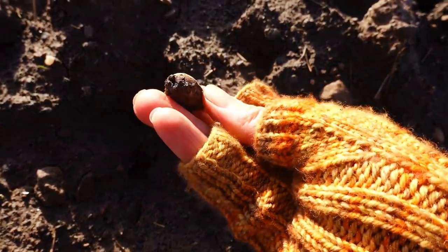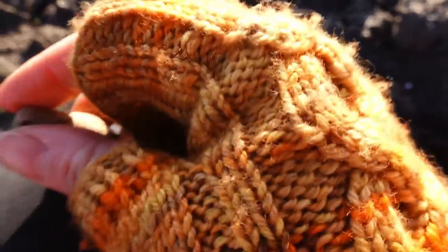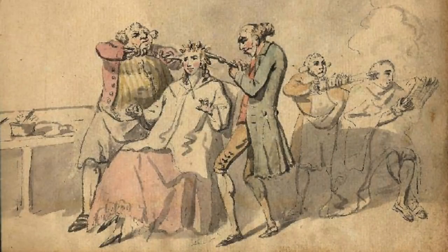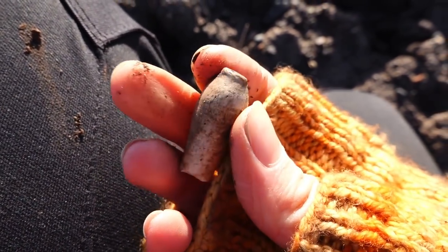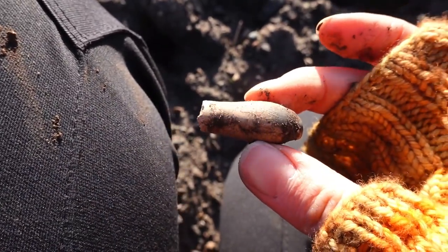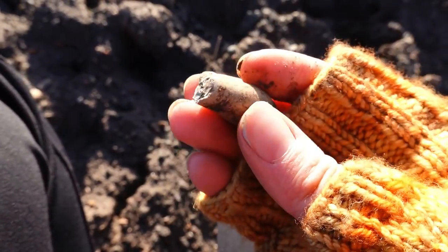Oh, this is something different — look. It's a wig curler. It's the end of a wig curler, well half a wig curler. See if it has anything on the bottom. Might have something on the bottom, that would be really cool. But yeah, that's a pretty chunky one. I'd absolutely love to find a whole wig curler — that's on my bucket list.